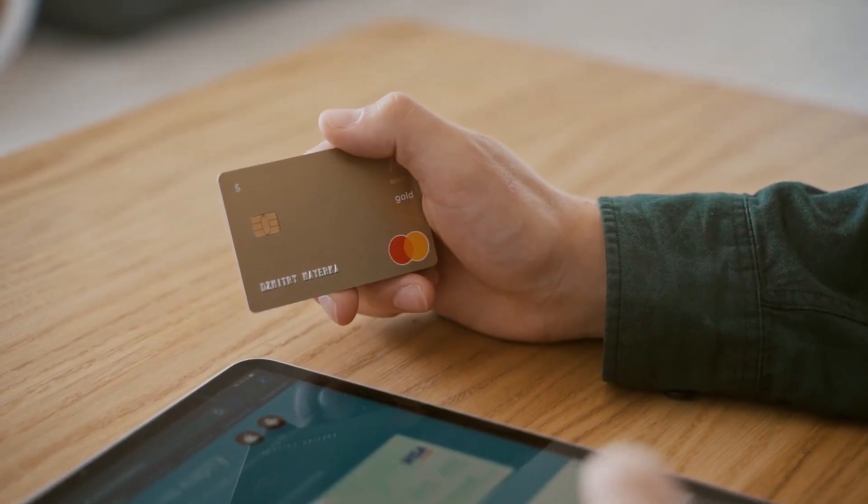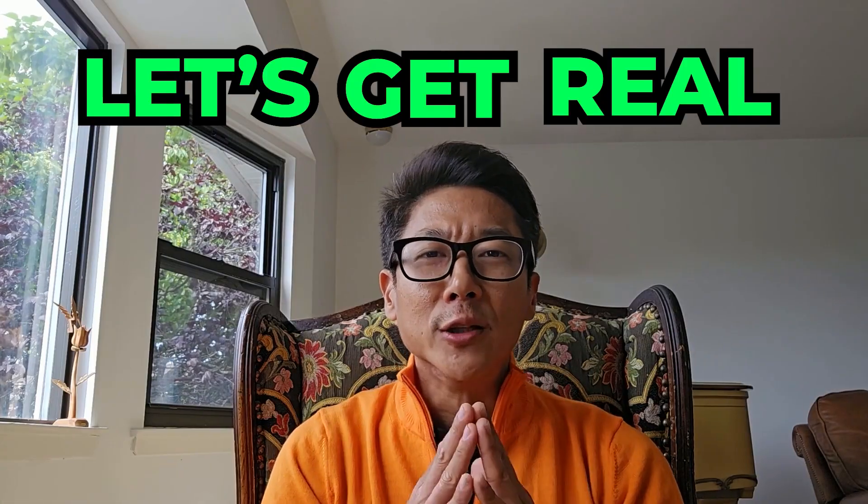And today, we're going to be diving deep into the world of making those late payments disappear from your credit report. But why be so serious when you can laugh your way to a better credit report? Follow me. Let's get real about late payments.